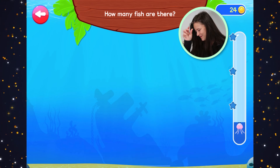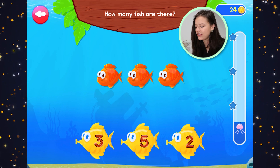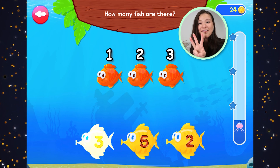Great work — two snorkels. How many fish are there? Let's count. One, two, three. Three fish.